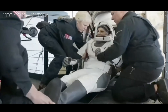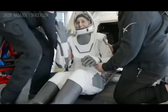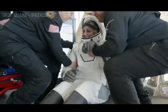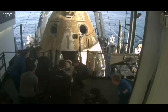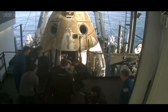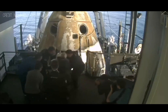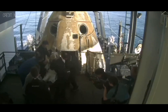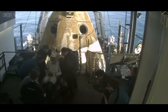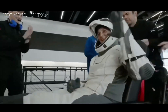It looks like we're getting our next crew member — that is none other than Sunny Williams. Big smile, big waves. Like her other crew members, she will now be assisted onto the mobility aid. There we have it — some waves, thumbs up, and smiles.